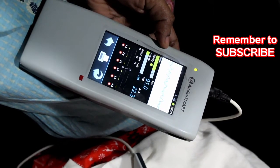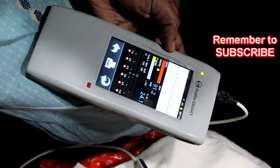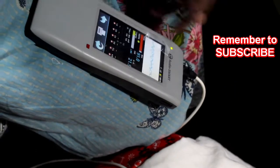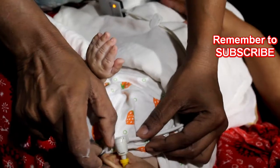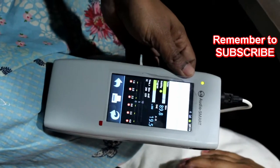This plastic probe contains both a transmitter and a microphone and is inserted into the infant's ear. The transmitter sends sounds down to the inner ear, which makes vibrations in the outer hair cells. These are picked up by the microphone — those are the ear echoes — and they are detected by the otoacoustic emission machine.